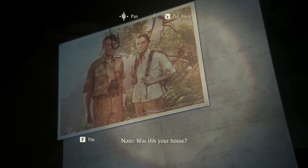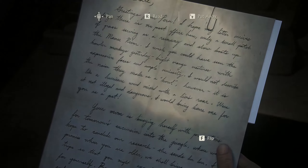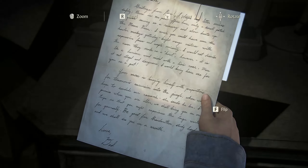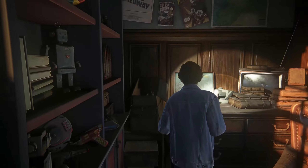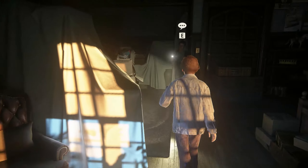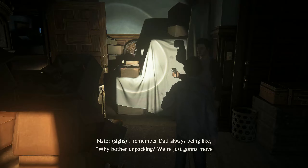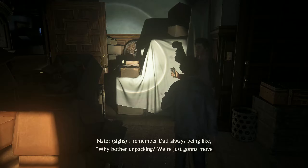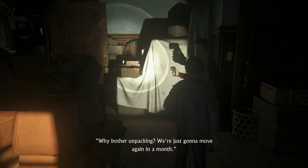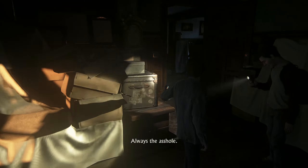Was this your house? Hey, these boxes remind you of anything? Every place we ever lived. Exactly. I remember Dao was always like, why bother unpacking? We're just going to move again in a month. Always the asshole.